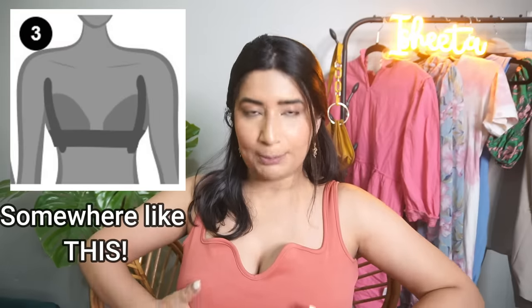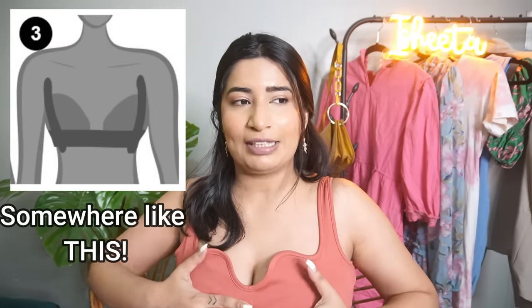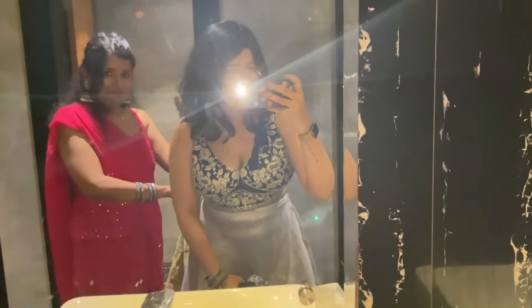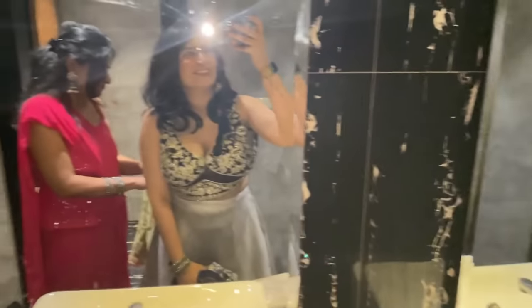I wore this backless choli at my friend's sagan. What I did is I took two strips from the top to keep the boobs in place, and one strip across the boobs to give support — and it worked. Sometimes if I wear a very deep neck top, I use both sides to support with the boob tape. For example, the swimwear I wore in Goa — I put two strips on both sides, one straight and one on the side.